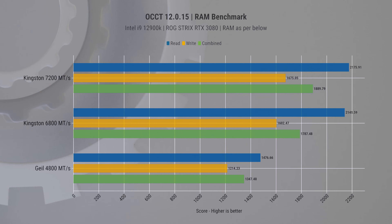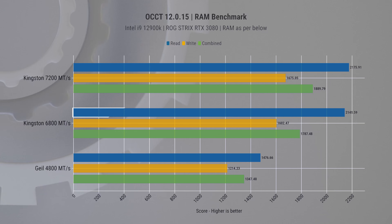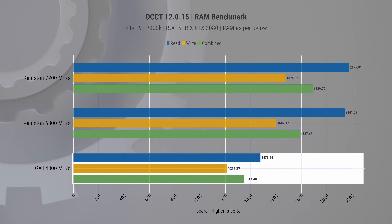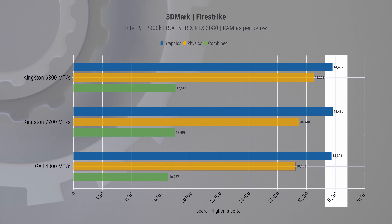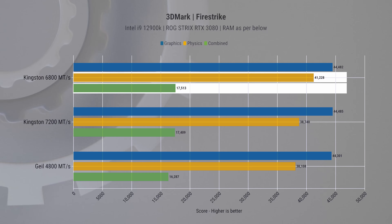In the OCCT benchmark, the Kingston Fury Renegade 7200 outperformed in read, write, and combined tests, solidifying its lead in data transfer speeds. The 6800 variant was not far behind, and both significantly outperformed the Geil 4800. In Firestrike, all three variants were neck and neck in the graphics score; however, in physics and combined scores the 6800 variant took a slight edge.